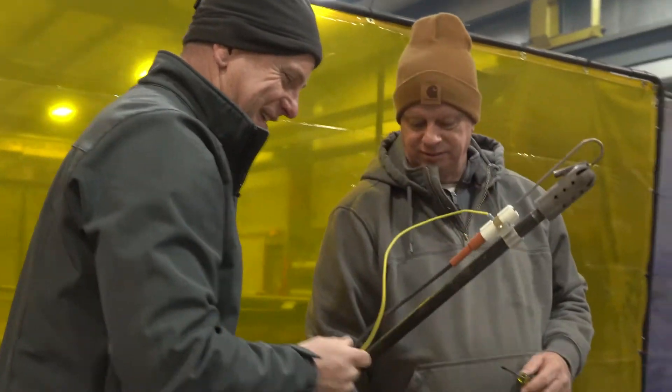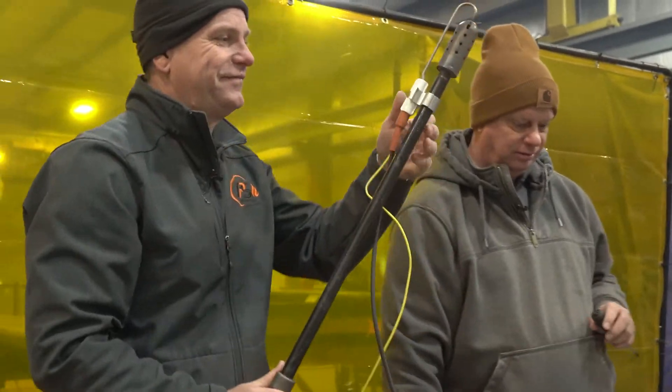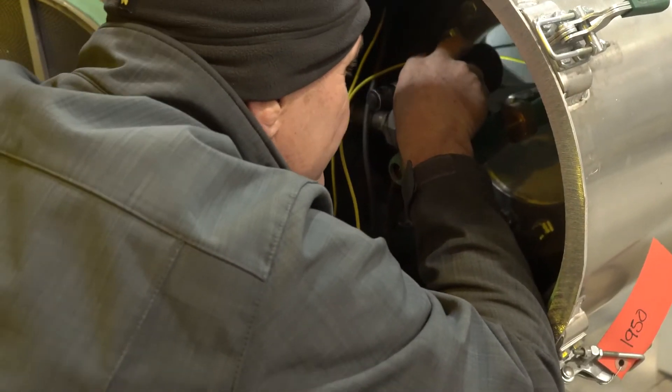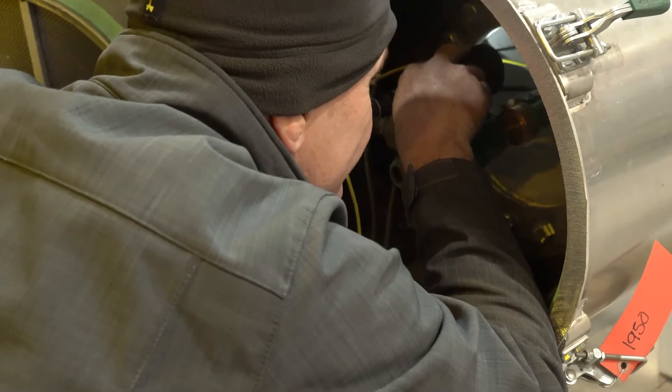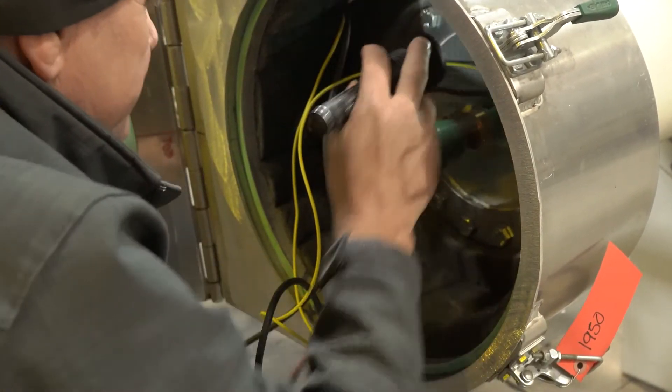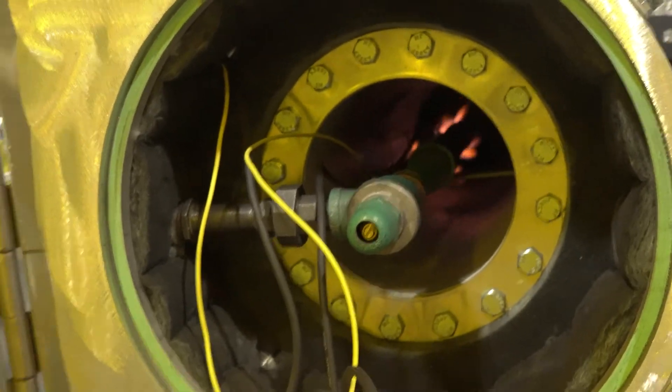Propane and regular natural gas have different specific gravities and require different openings in order to work properly. That's the difference in the looks of a pilot.